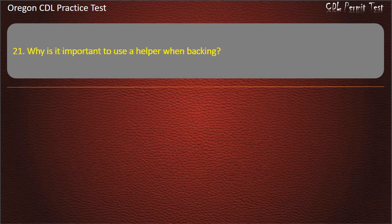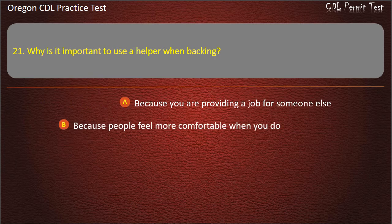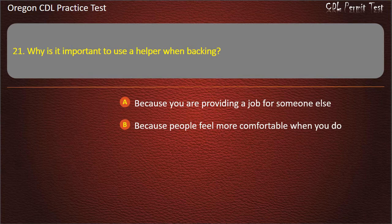Question 21. Why is it important to use a helper when backing? Because you are providing a job for someone else, because people feel more comfortable when you do, because you have blind spots, or all of the above. Answer: Because you have blind spots.